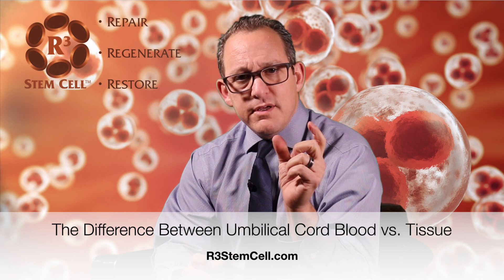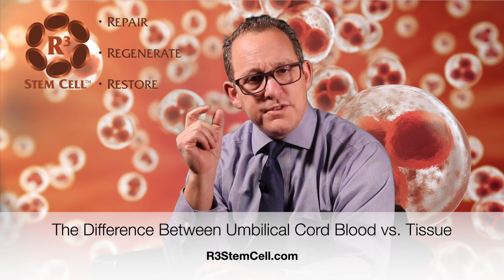Hi, it's Dr. David Green, founder and CEO of R3 StemCell, the nation's leader in regenerative medicine therapies. Today the topic is umbilical cord blood versus umbilical cord tissue.